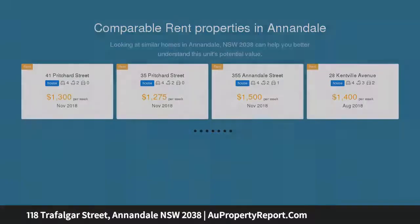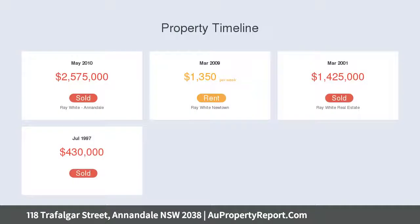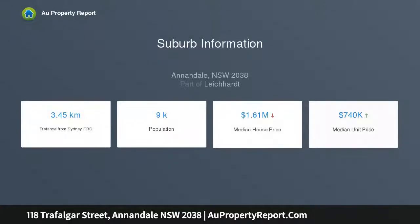This exceptional lifestyle property offers an ultra-private environment that comes complete with a separate two-storey guest residence at the rear. It enjoys a sought-after Annandale enclave that is literally footsteps to Booth Street's cafe scene, with schools, shops and city transport all within short strolling distance.